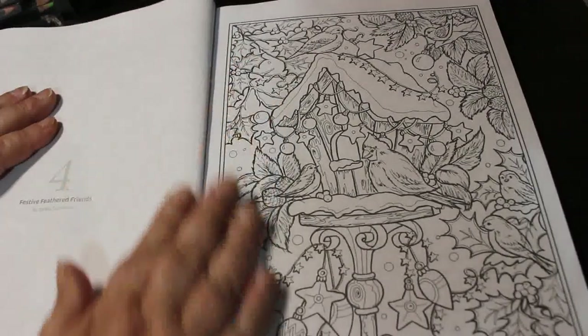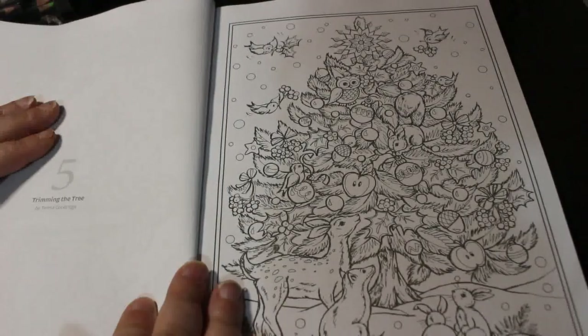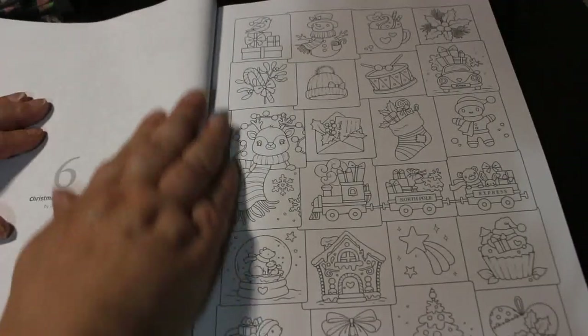Festive Feathered Friends — nice. Trimming of the Tree — so cute. Christmas Countdown.